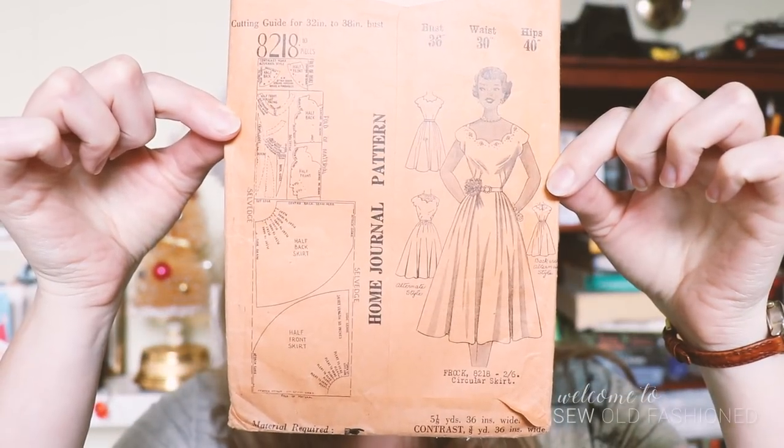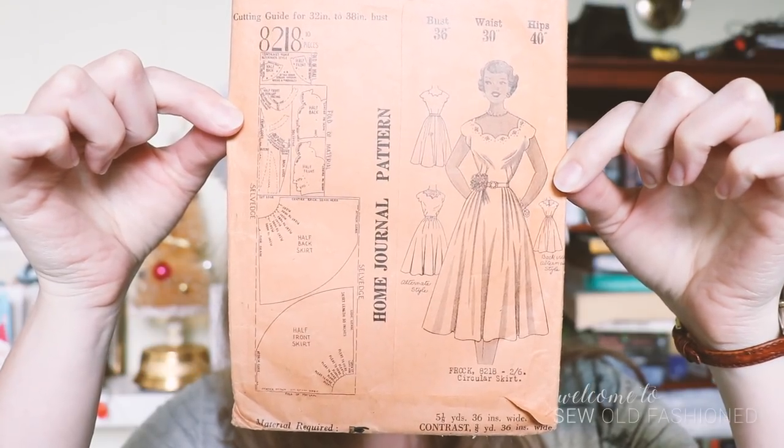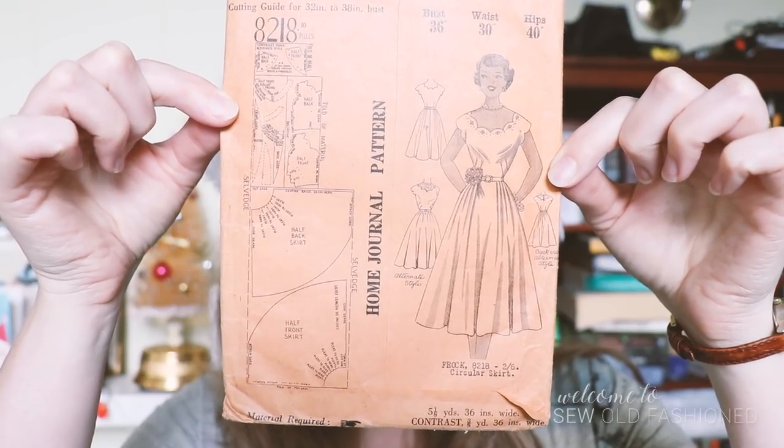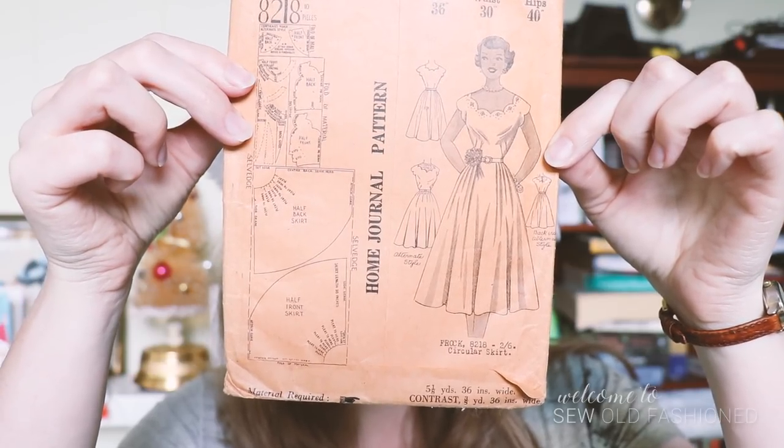Before we go any further, of course we know what time it is — it's advent calendar girl time. Today's pattern is one of the very first patterns I bought when I decided I was going to get back into sewing. I think it cost me maybe $2 at a market, and I still love it to bits. It is an Australian Home Journal pattern, and it's beautiful. What a perfect party dress — I actually think it's possibly meant to be a debutante dress or something. It just has that sort of feel to it, but you can make it out of a beautiful satin, something shiny or glittery.